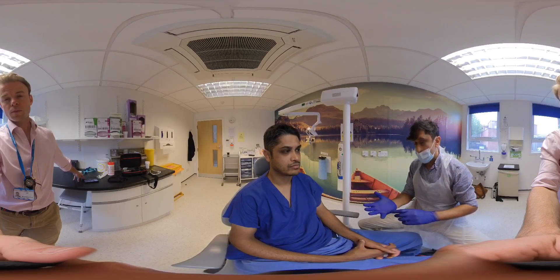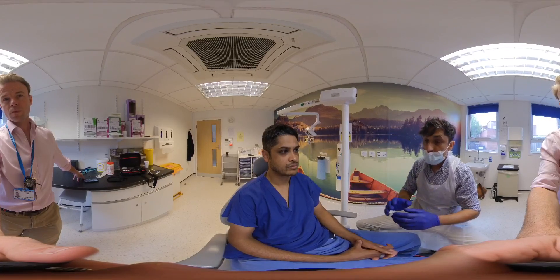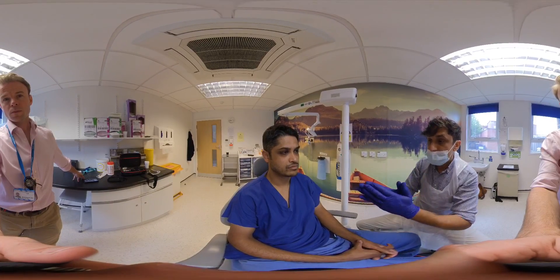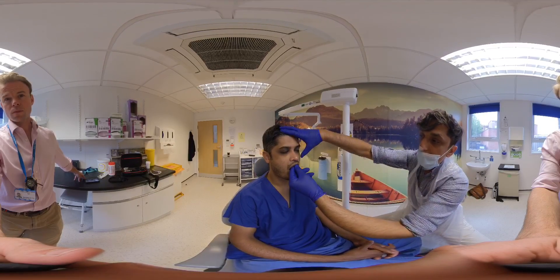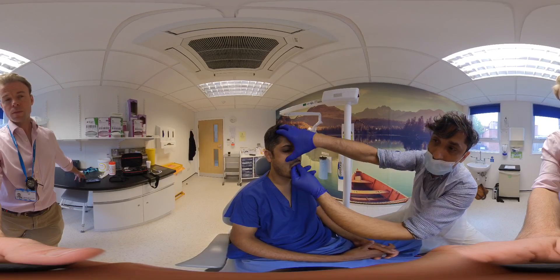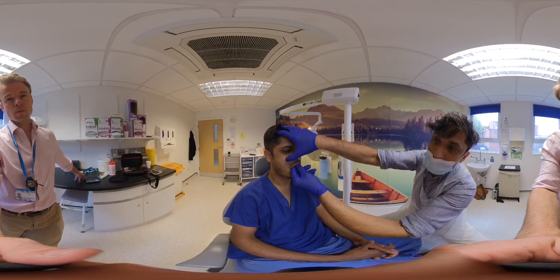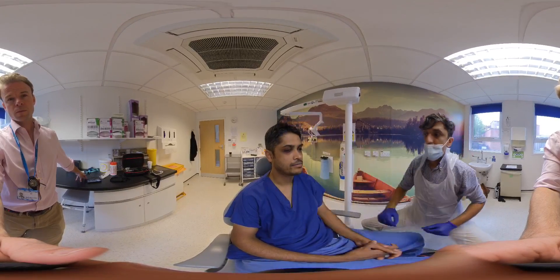To summarise: mid-face fracture assessment — examine from above and from behind the patient to see the asymmetry, as there's often a lot of swelling from the front. Check mobility at LeFort one, LeFort two, and LeFort three levels at the zygoma, and assess on both sides. Thank you.